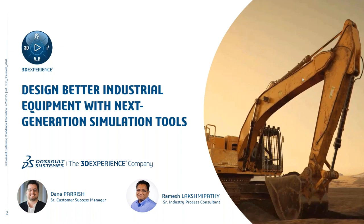We'll go ahead and get started since it is straight up 11 a.m. Good morning, everybody. I'm Dana Parrish, Senior Customer Success Manager for Dassault Systemes SolidWorks. I'm joined today by my colleagues Ramesh Lakshma Pathy and Robbie Hoyler from our partner TPM. We're glad you could be here to learn about some of our advanced, next-generation simulation tools and how they can be used to design better industrial equipment.